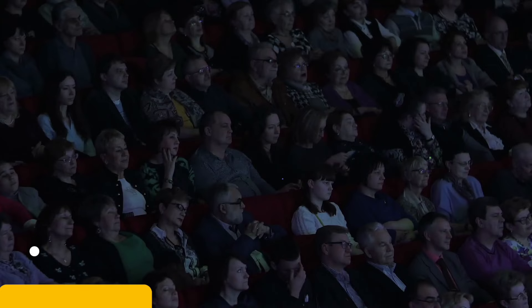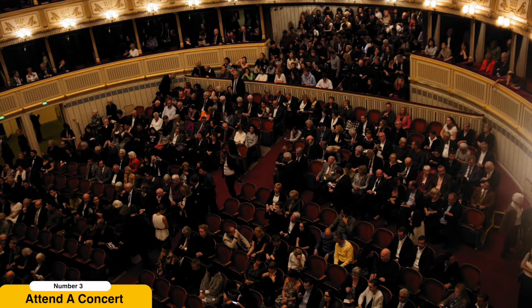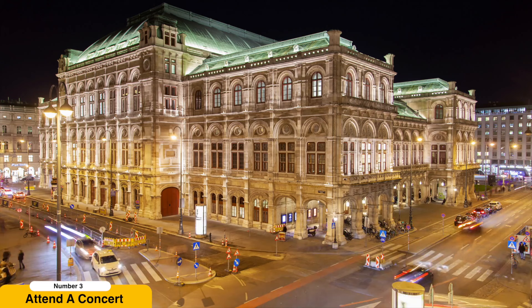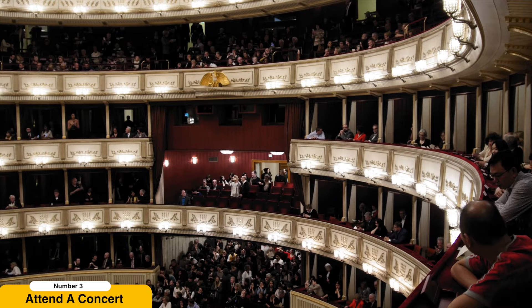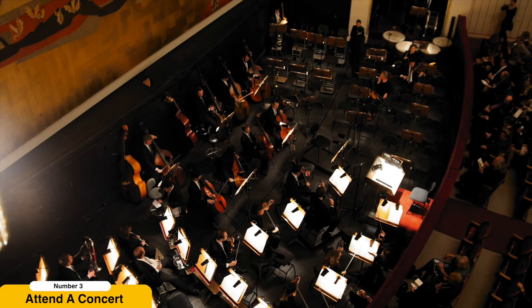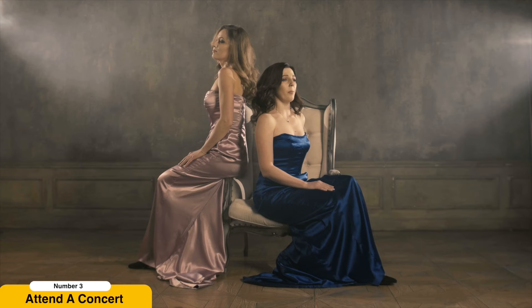Attend a concert or opera. Vienna's musical heritage is legendary, and a visit to the city is incomplete without experiencing its classical music performances. The Vienna State Opera is one of the most renowned opera houses globally and offers a diverse program of operas and ballets. If opera is not your preference, consider attending a classical concert at the Musikverein, known for its superb acoustics and hosting the annual New Year's concert by the Vienna Philharmonic Orchestra. Enjoy performances by talented musicians, conductors, and opera singers, continuing the city's long-standing tradition of musical excellence.